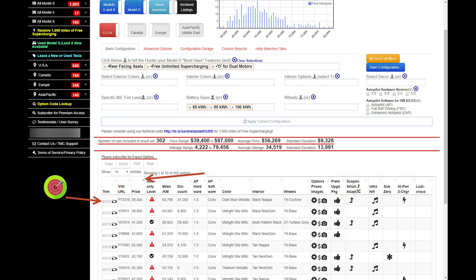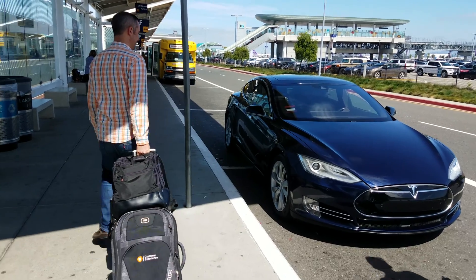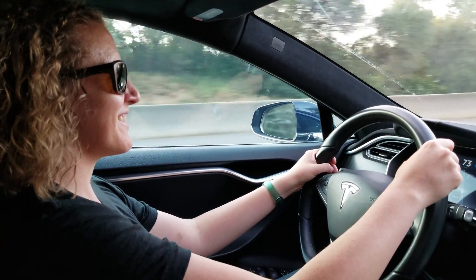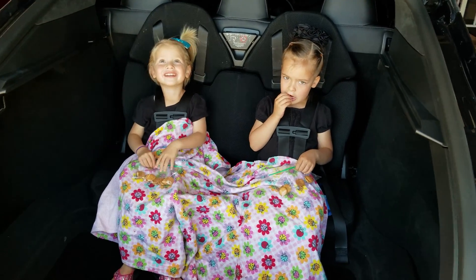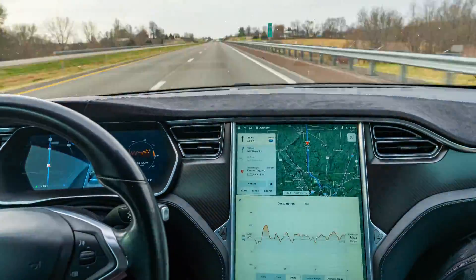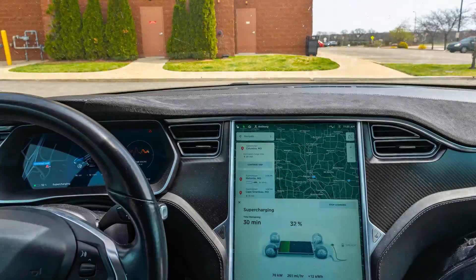I decided my target price was $40,000, and I decided a Model S 85D with rear-facing seats was the model I wanted to be our primary family car for around town and road trips. I found just such a Model S in early 2019, which was a year earlier than I had anticipated, and I documented this story in its own YouTube video. We've been extremely happy with our decision to purchase our Tesla, and it's still our primary family hauler to this day, 4.5 years and 70,000 miles later.